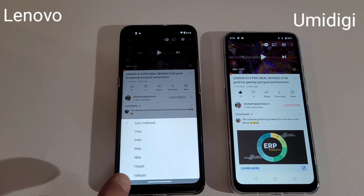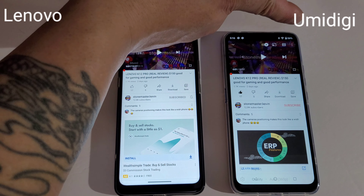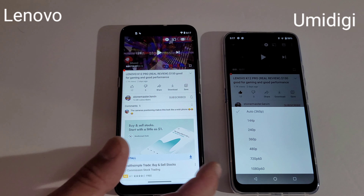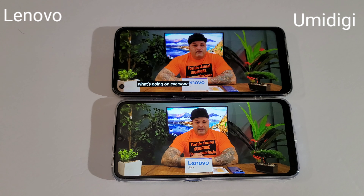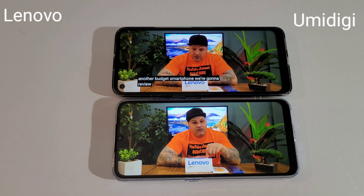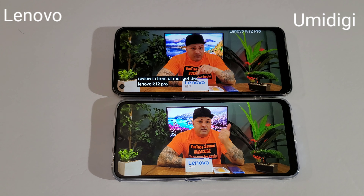Let's see what's the max I can play on this one — it's 1080p 60 on the Yomidagi. And 1080p 60 on the Lienavo as well. There are two versions of the Lienavo.